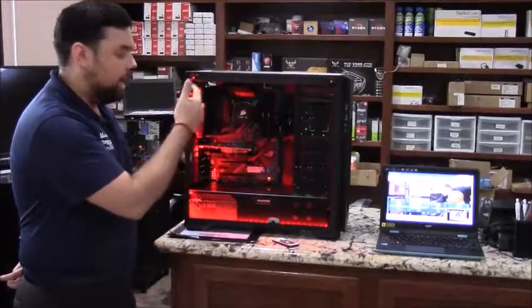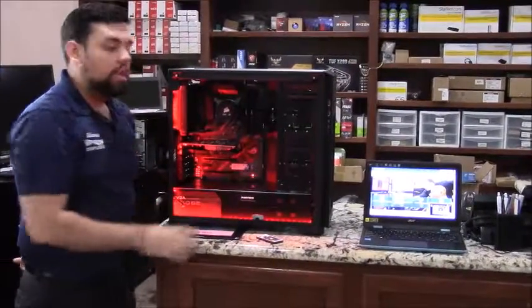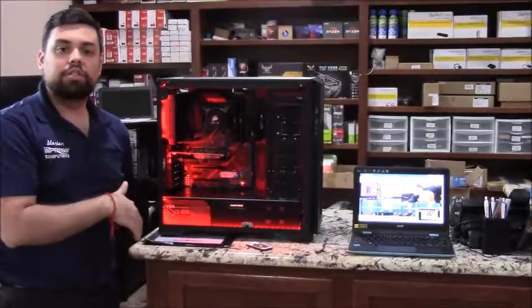It's going to run pretty cool. He's got LED lighting around the case, and we make sure we do cable management like we previously talked about in the other videos.